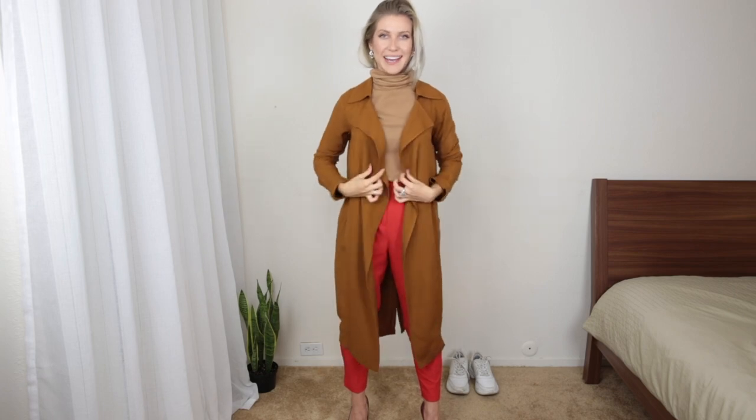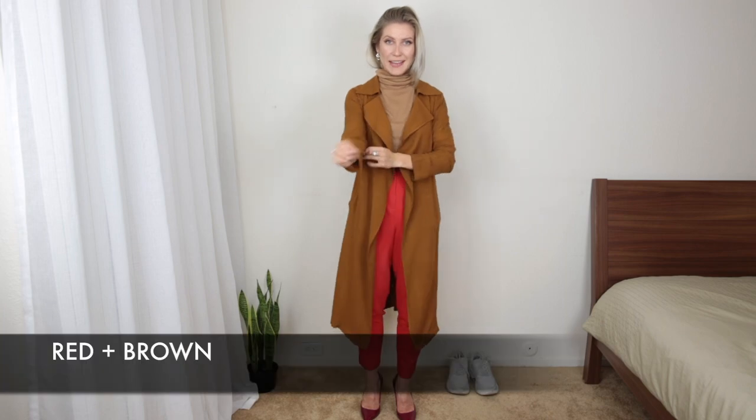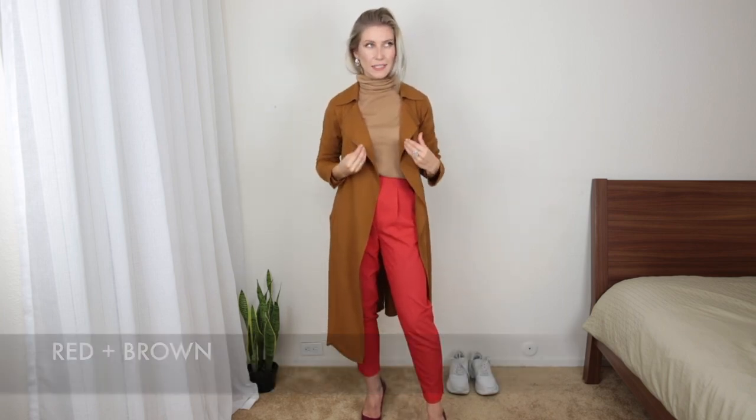I didn't originally plan to include this outfit in my video but it just came to mind, so I'm gonna show you. This is a trench coat — you've probably seen it in my previous videos. Look at the red pants with it — sophisticated and very elegant color combination. You can define the waistline or just leave it open. It won't look as bright as wearing red with white or black. If you're not feeling comfortable with red, wear it with brown shades and you will look gorgeous, elegant, and sophisticated.